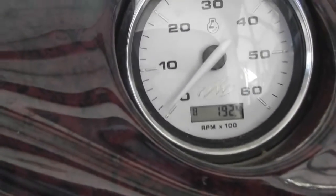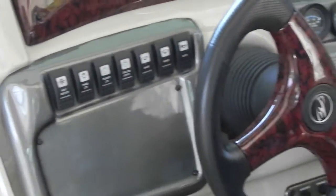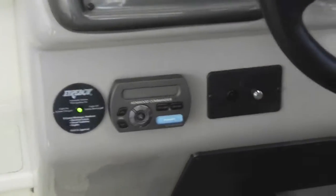You also have your RPM gauge and your miles per hour. The boat only has 192.4 hours. Right here you have all your factory switches for your anchor light, panel lights, cockpit lights, engine room lights, bilge pump, wiper, and horn. You have your Kenwood radio controller, spotlight controller, and your Volvo Penta shifter.